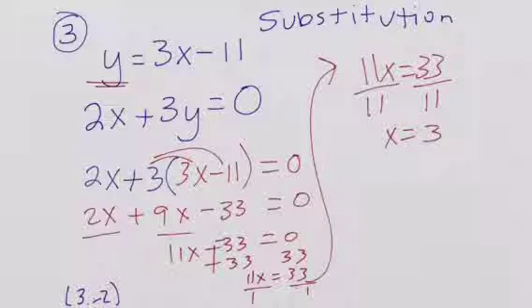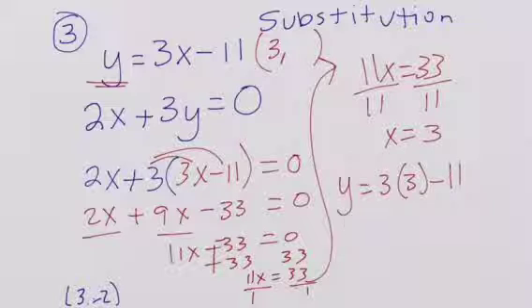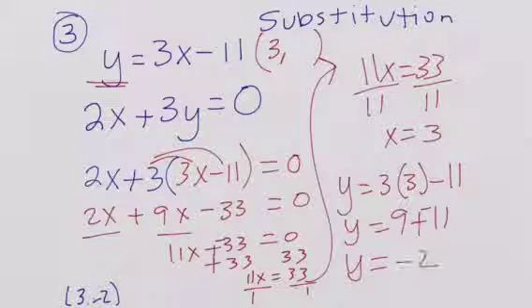Now we're going to find y. With x equal to 3, y is equal to 3 times 3 minus 11, so y is equal to 9 minus 11, which gives us y is equal to negative 2. And of course, with all of these, you're going to want to do your mental math check and make sure that the ordered pair works in both equations for the system solution.